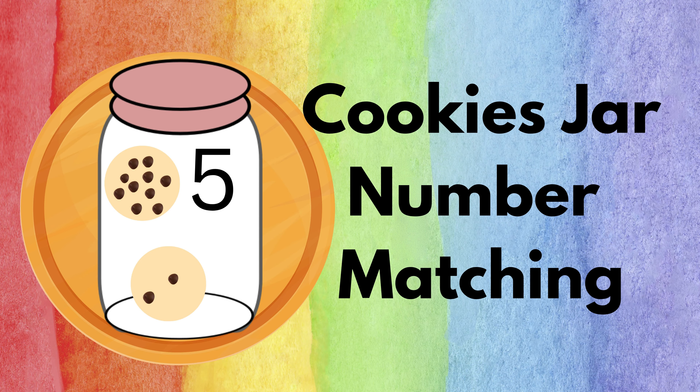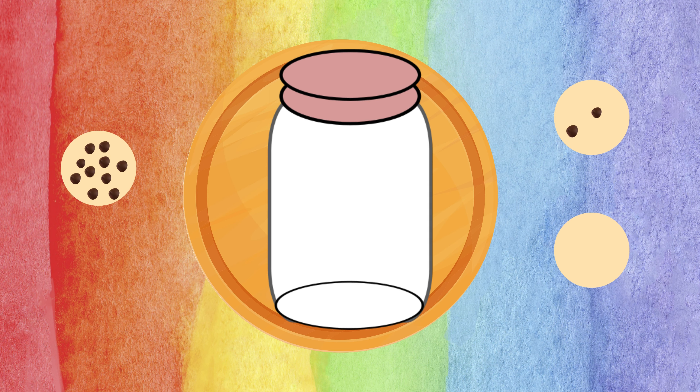Let's proceed to another activity: Cookie Jar Number Matching! Here you'll match the number inside the jar to the corresponding chocolates on the chips. For example, if the number inside the jar is zero, find the chip with zero chocolates, then match it. Yes — that is the chip with zero chocolate; it has nothing on it. Zero means nothing!